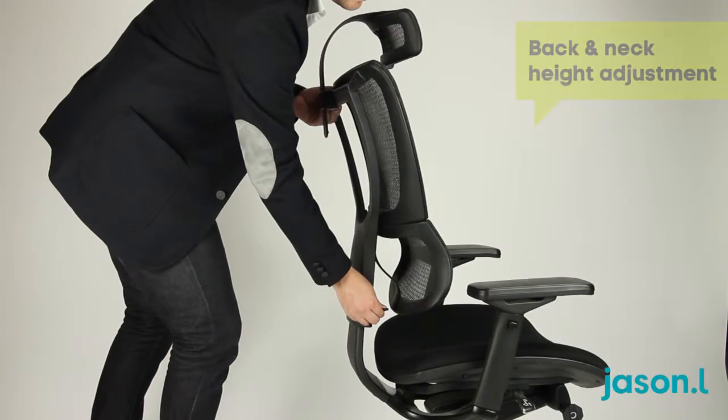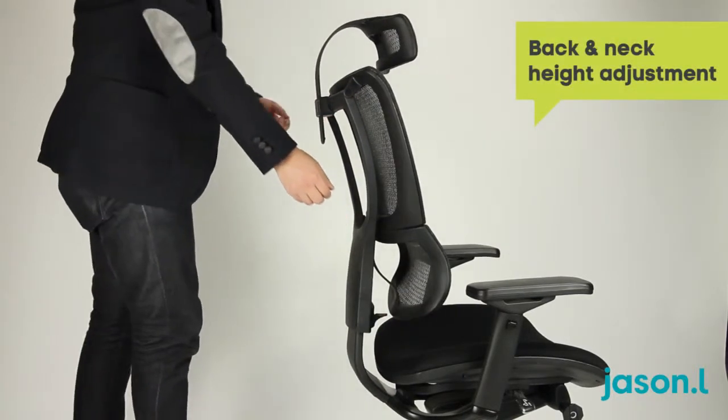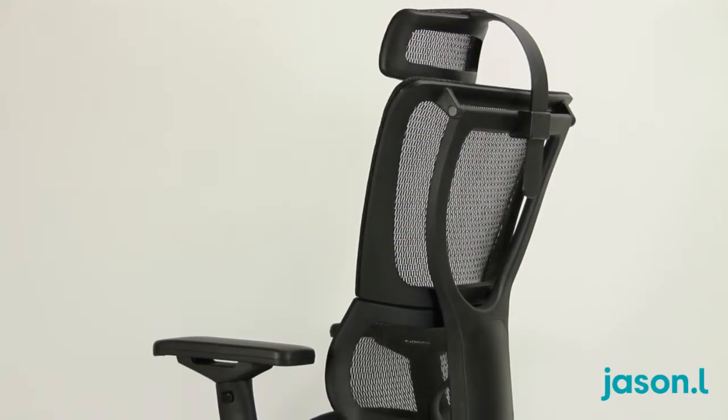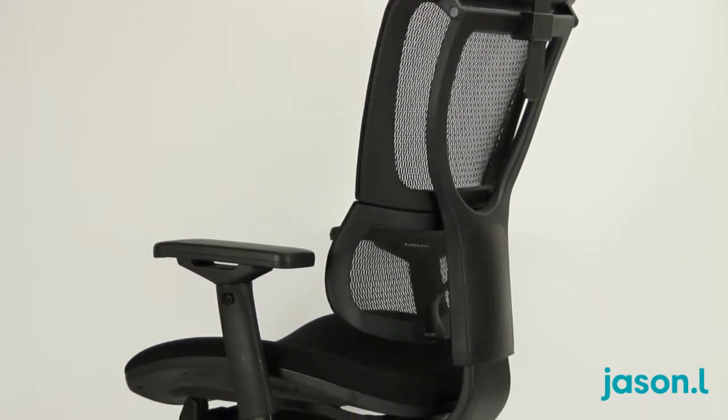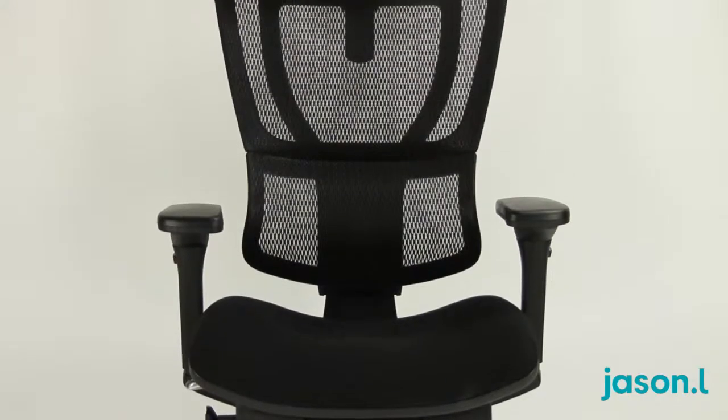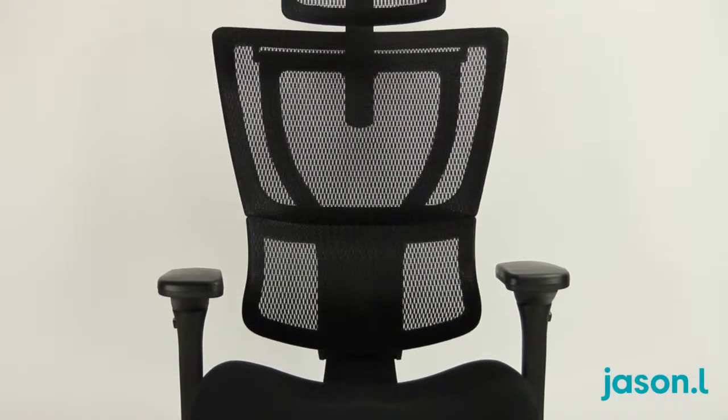The ratchet back height adjustment allows you to raise or lower the backrest, while the adjustable neckrest provides additional support for the head and neck. This feature-packed office chair from Jason L comes with a 5-year warranty and provides the ultimate in design and functionality.